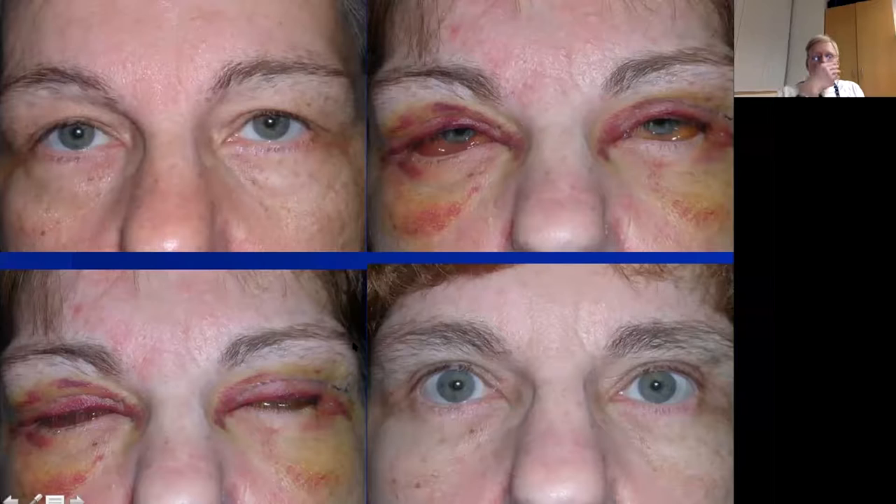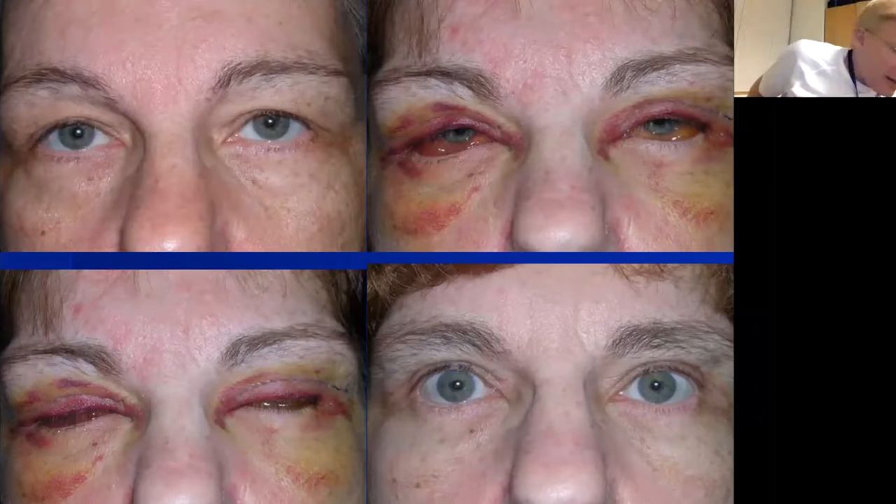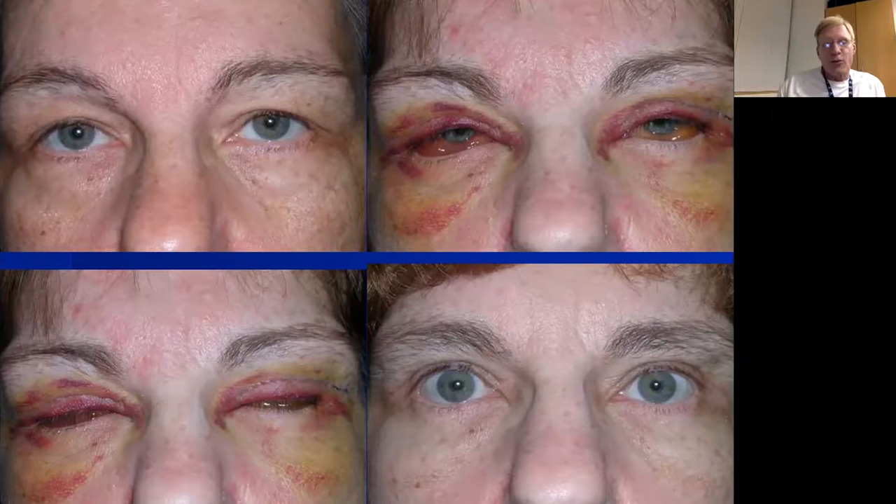Q: Do you adjust lid position intraoperatively based on pre-op levator action? Yes — for poor levator function I try to overcorrect because they tend to drop. For good levator function under local anesthesia, I leave them right where I want them. Q: What is your experience with palmaris longus tendon? I have no experience with it; it probably works fine, but I've never needed it because it's so easy to harvest fascia from the iliotibial tract.